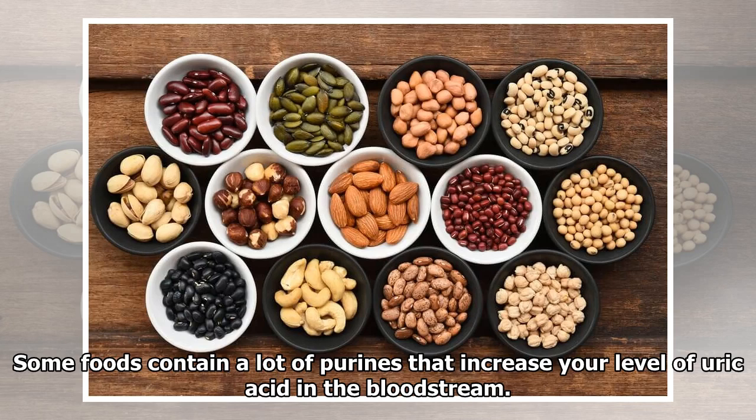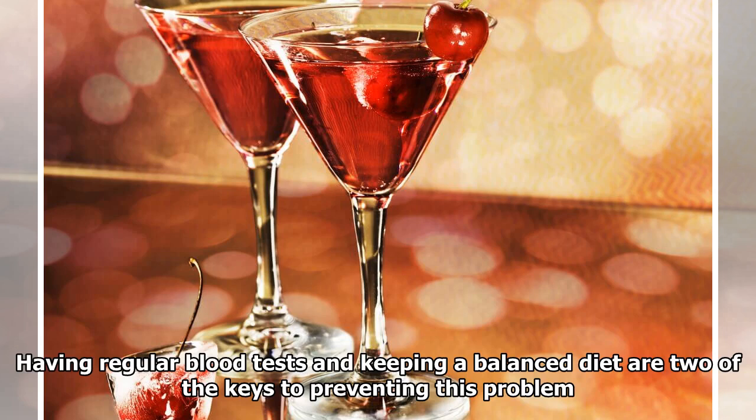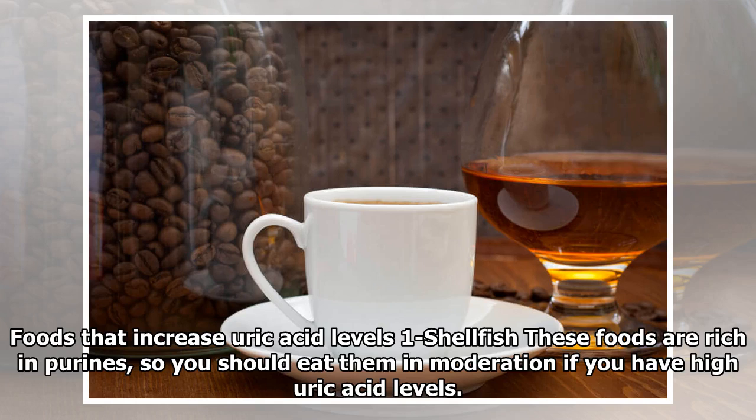Some foods contain a lot of purines that increase your level of uric acid in the bloodstream. Having regular blood tests and keeping a balanced diet are two of the keys to preventing this problem.